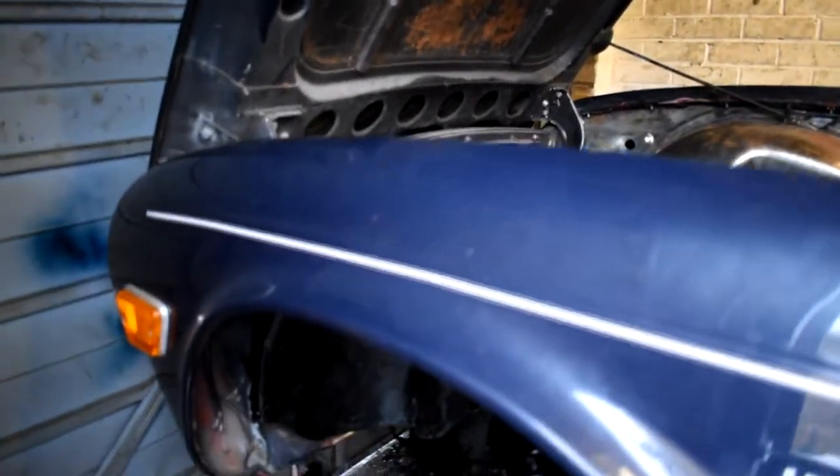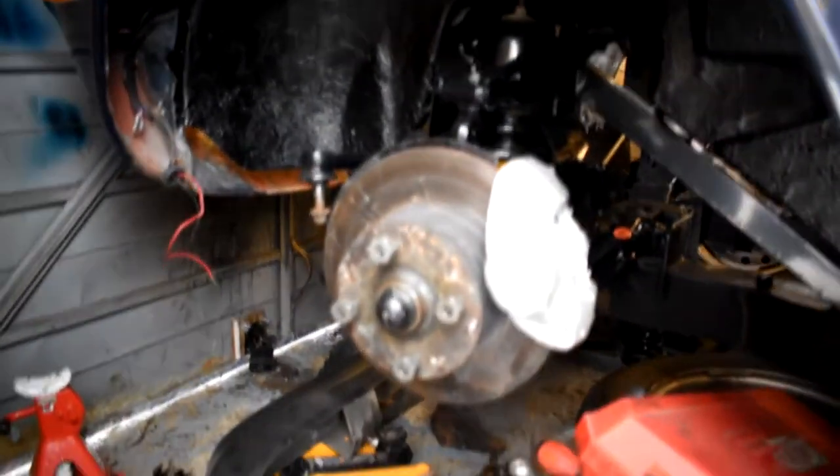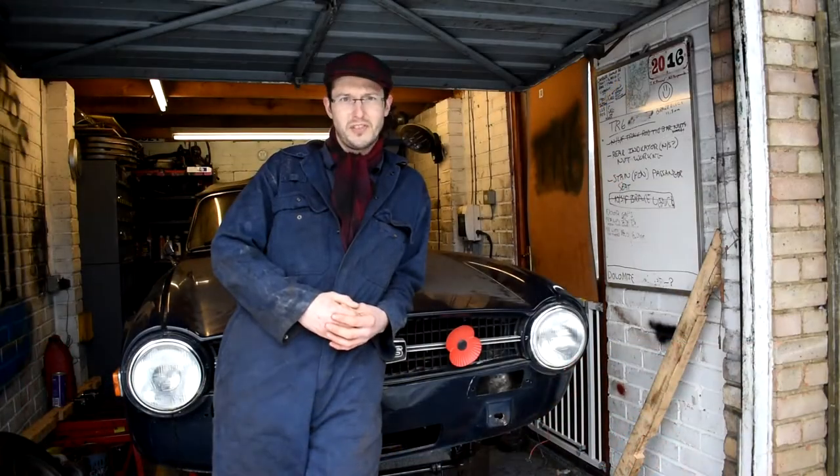Over the years I've rebuilt the engine, rebuilt the gearbox — it's now running a Stag gearbox with overdrive on second, third, and fourth. It's got a new diff and the whole suspension has been rebuilt with polyurethane bushes.